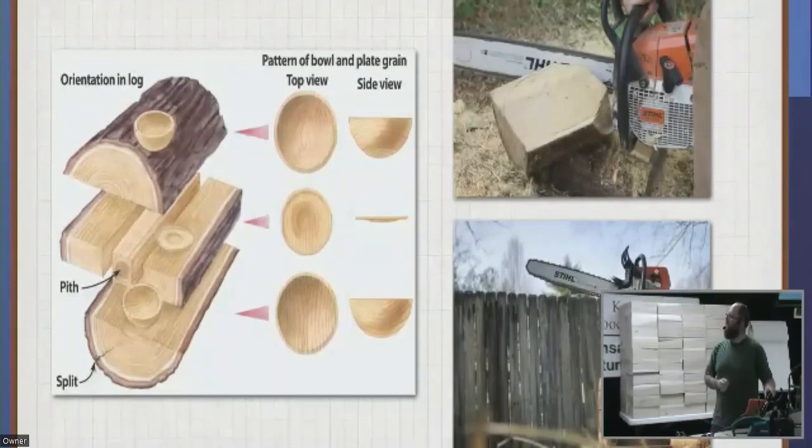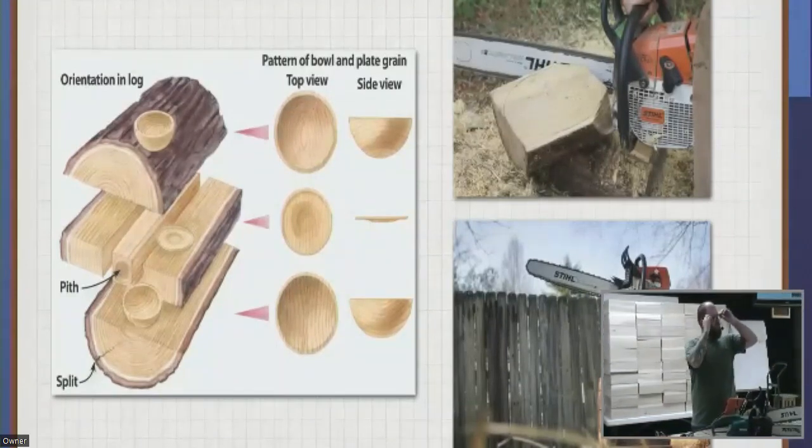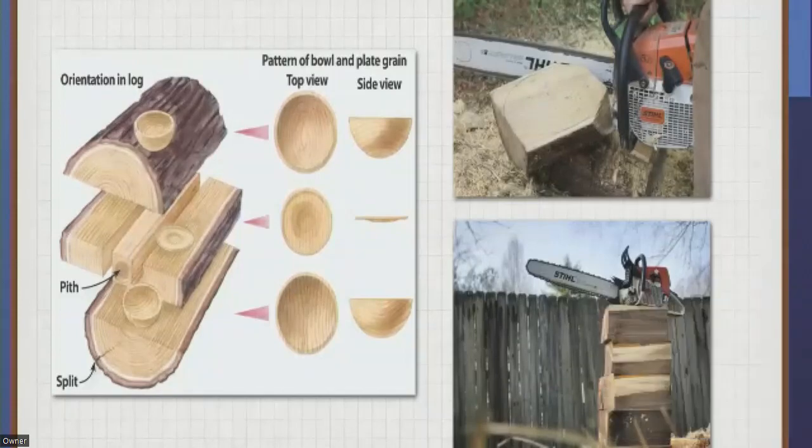Being able to cut up your own material is a great way to get started on getting some larger pieces if you're interested in that kind of thing. That kind of covers why you might want to use a chainsaw. If you're unsure, we can talk about it later — but I want to get into care and maintenance of a chainsaw.